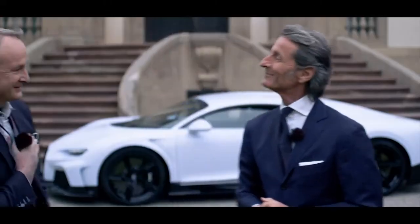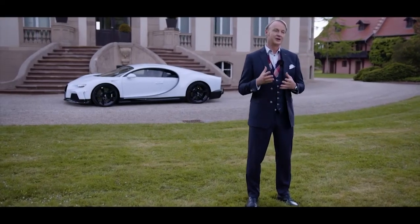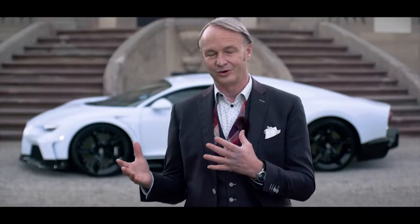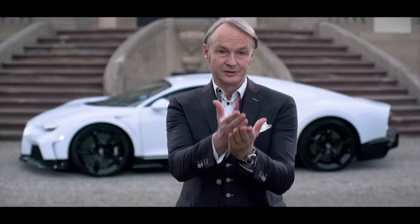Welcome, Achim. Thank you, Stefan. The Chiron Supersport is, from a stylistic point of view, very much a straightforward example of our Bugatti design philosophy — form following performance, or maybe better in this case, form following longitudinal performance.